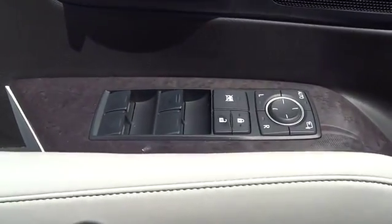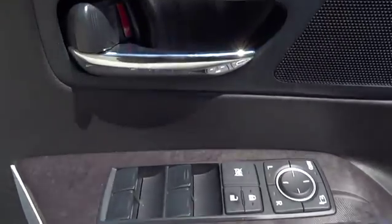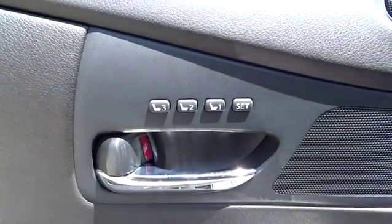Driver airbag, front floor mats, keyless entry, aluminum wheels, four-wheel disc brakes, cruise control, keyless start.